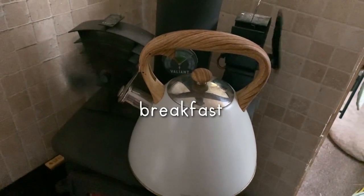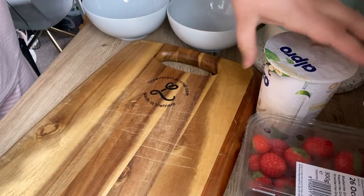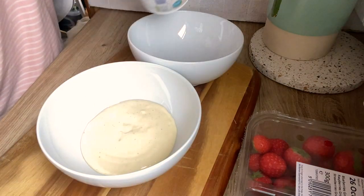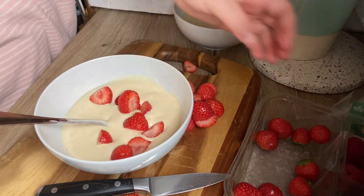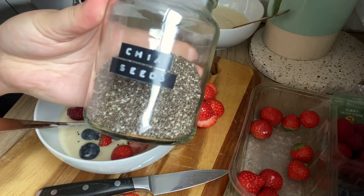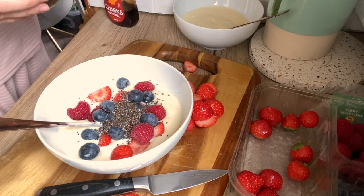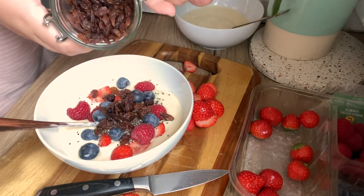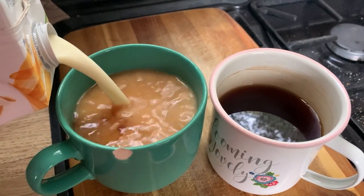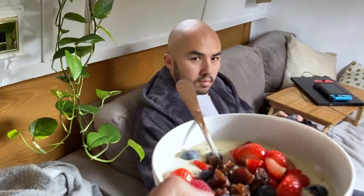First things first we always have our morning cup of tea. On this particular day we'd just been to the supermarket so we were able to have fridge items, so we were having some vanilla flavoured Alpro yogurt and some fruit. I don't really like much fruit on my yogurt but Wes has the full works - blueberries, strawberries, some chia seeds, and raisins. Put a bit of maple syrup on to make it more sweet and breakfast is served.